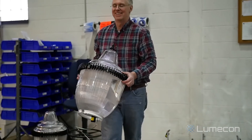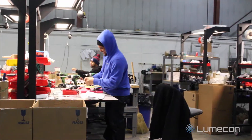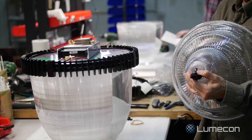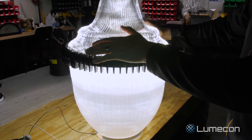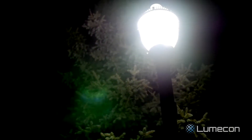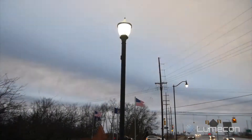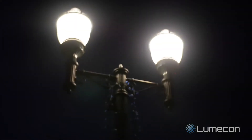Lumicon makes LED lighting for the American working person. That's who we are, and that's who we care about. The Ring of Fire uses a two-piece globe which features precise prisms achievable only through injection molding. The prisms provide pleasing daytime prismatic sparkle and provide excellent uniformity, light distribution, and efficiency for nighttime performance.